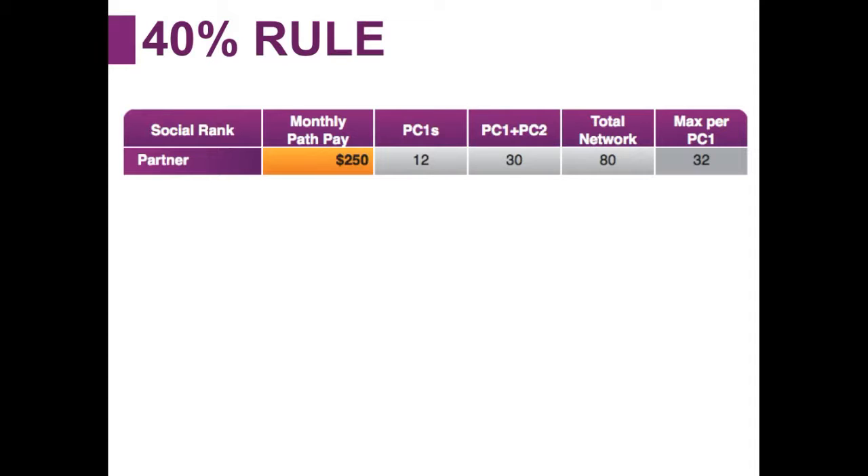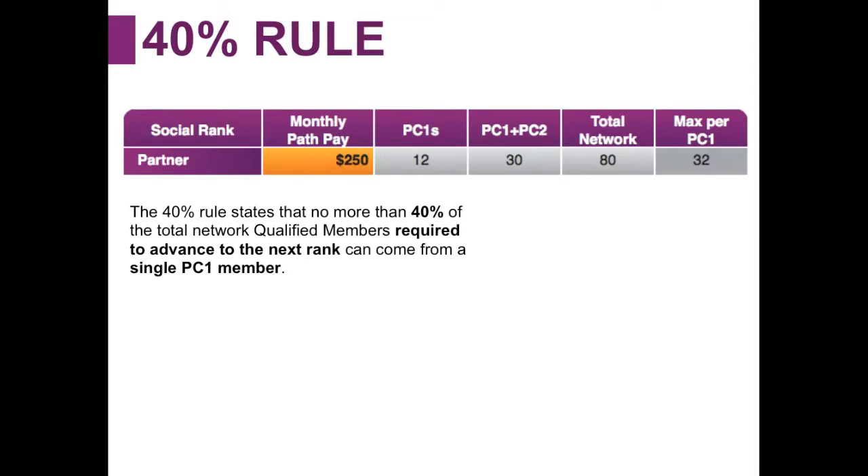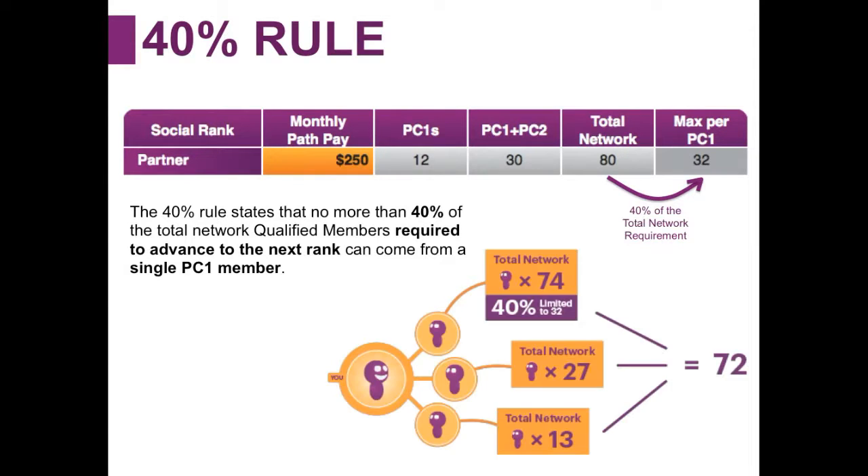The 40% rule states that no more than 40% of the total network qualified members required to advance to the next rank can come from a single PC1 member. So what does that mean? If we take the total network number of 80, then 40% of that is 32. In a real-life example, say you've enrolled three people directly and the top person has 74 people in their total network, another has 27, and the last has 13. You might think you have over 80 people and are now a social partner.